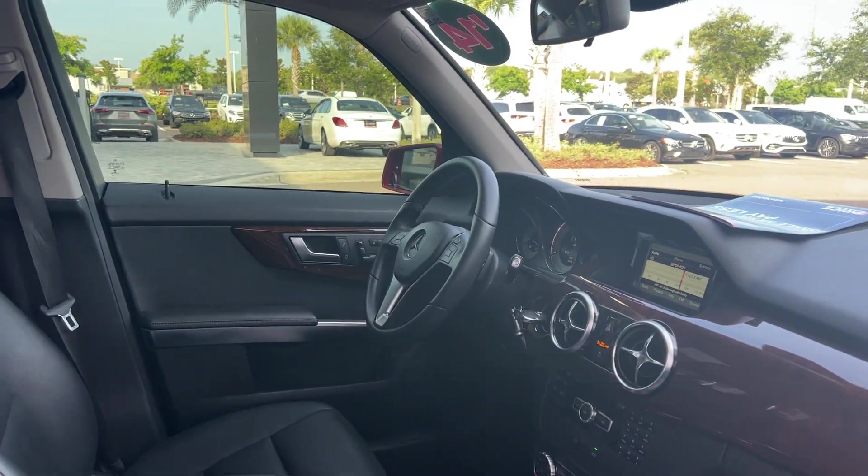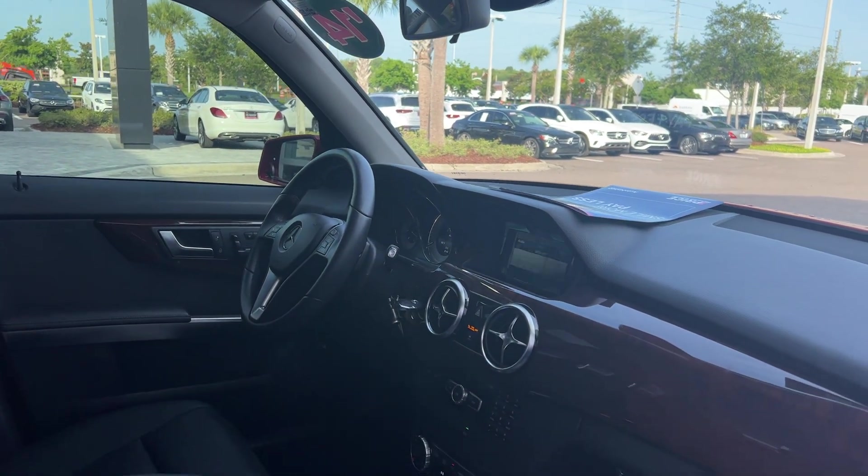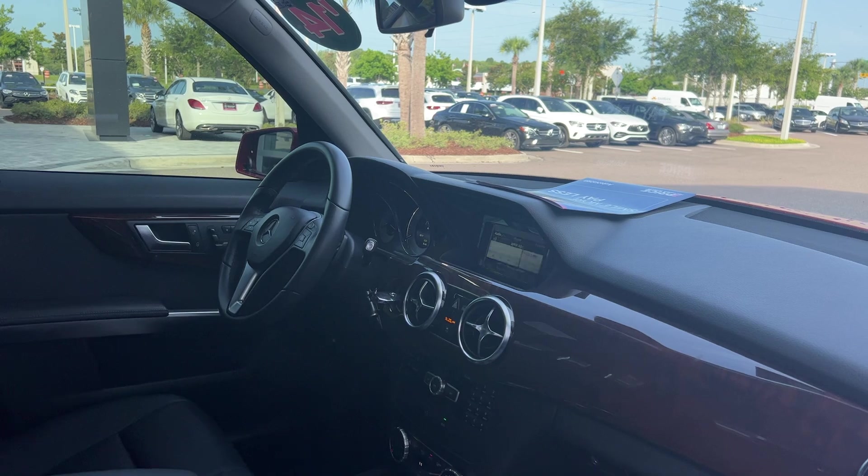Powered driver's seat with memory seating on the driver's side. Leather wrapped steering wheel with paddle shifters. Bluetooth for your cell phone, electronic climate control, and traction control.